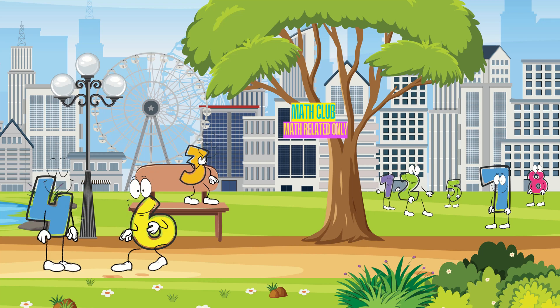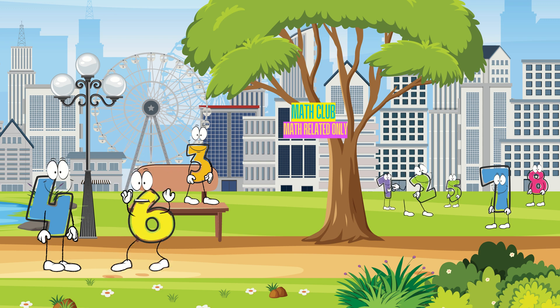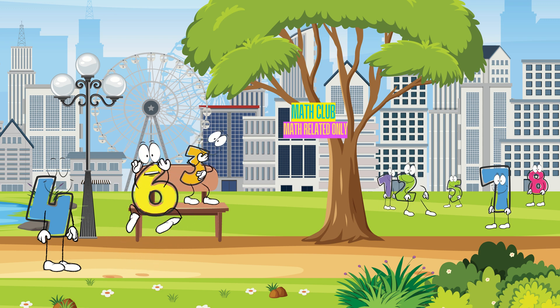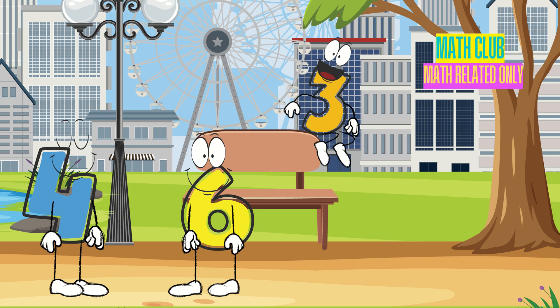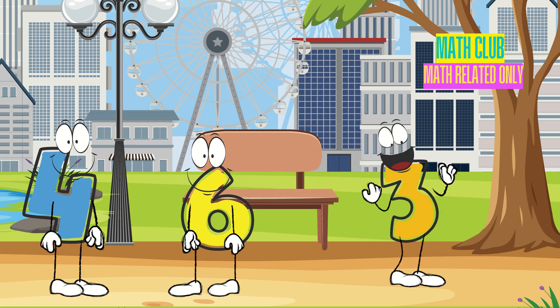Whee! This park is so much fun! It is! And I can jump higher than anyone else! Look! I can jump off the bench! Woohoo! That was so much fun!